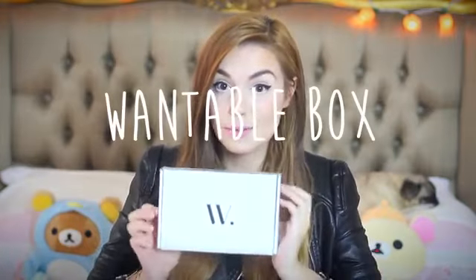Hey! Since you all seem to really like my unboxing video, today I'm here with a new one and this time it's for the Wantable box.